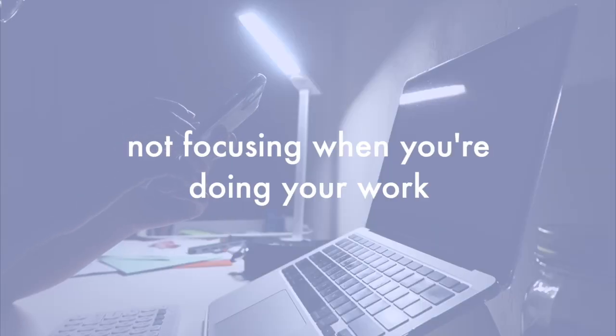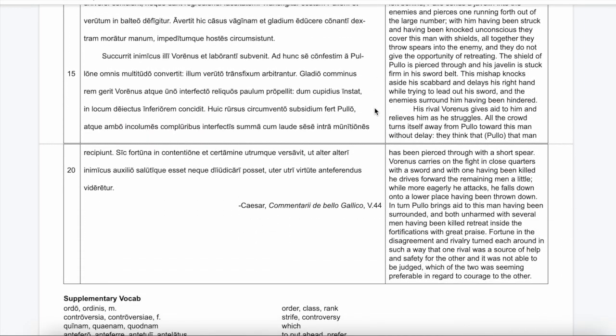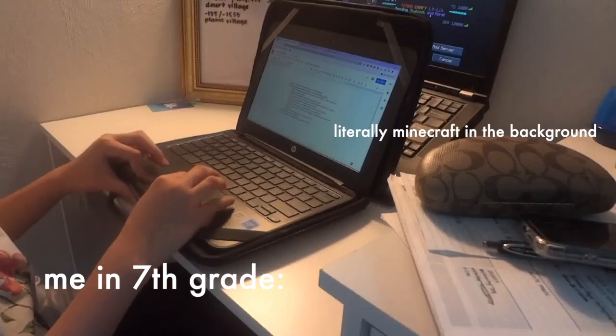The third mistake is not focusing when you're doing your work. An assignment that could be finished in 30 minutes might be dragged out and take two hours. By the end of those two hours, you won't feel good and you've probably not absorbed any of the information. I know this from personal experience and I'm pretty sure you do too.